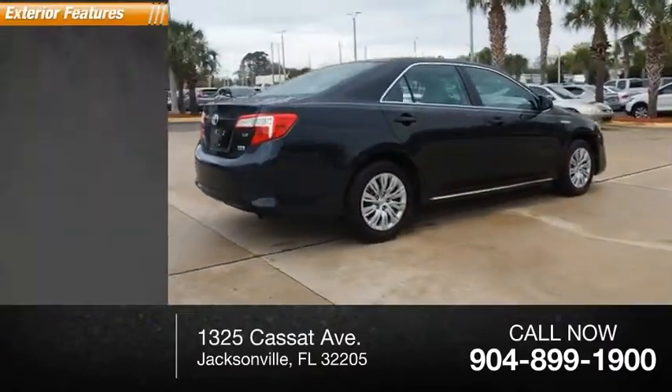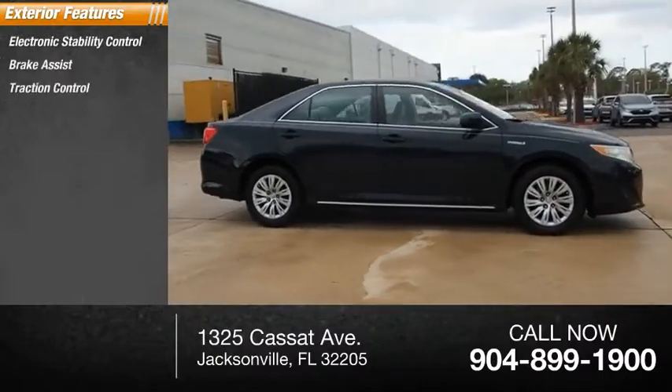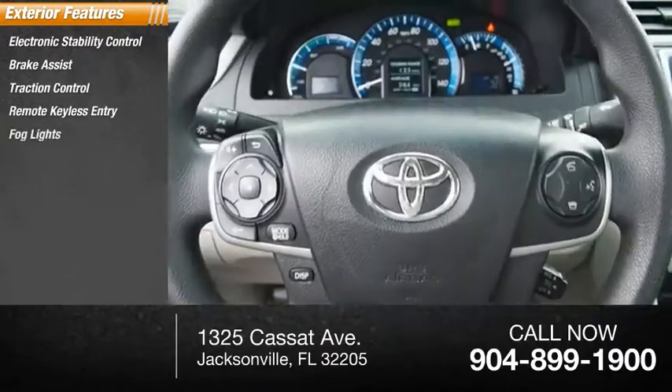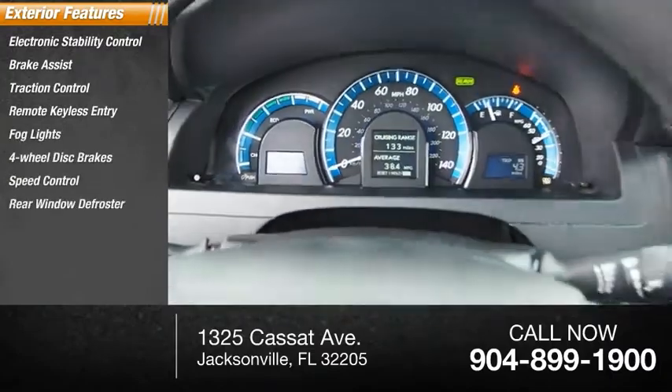Here are some of this vehicle's great options: electronic stability control, brake assist, traction control, remote keyless entry, fog lights, four-wheel disc brakes, speed control, rear window defroster.